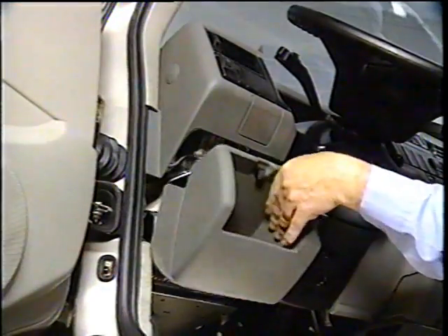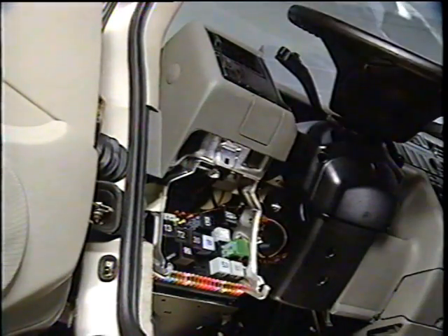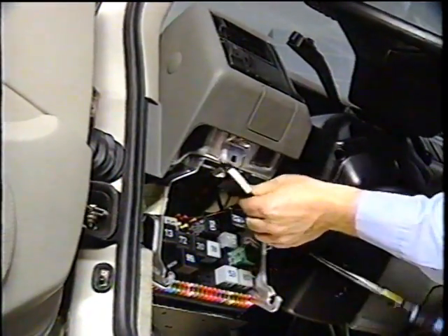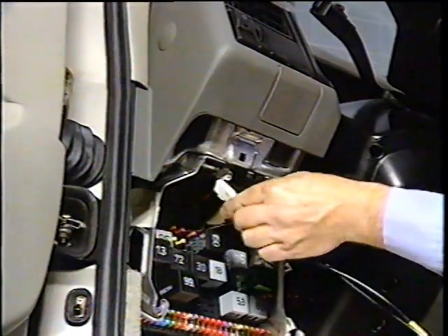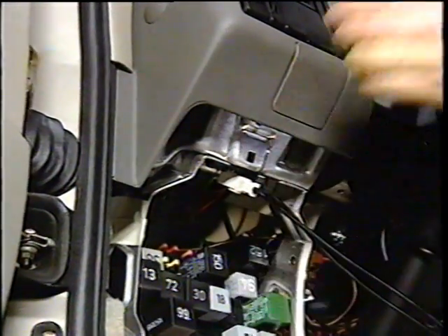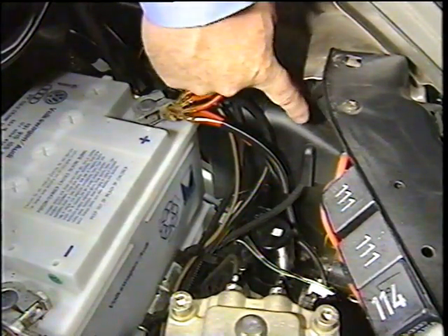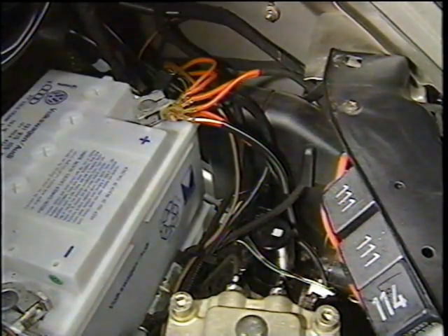The Digifont system has a permanent diagnostic trouble code memory, which can be tested using the 1551 scan tool. The diagnostic connectors for the 1551 are located under the left side of the dash, next to the fuse relay panel. The control module for the Digifont system is next to the battery on the left side of the engine compartment.